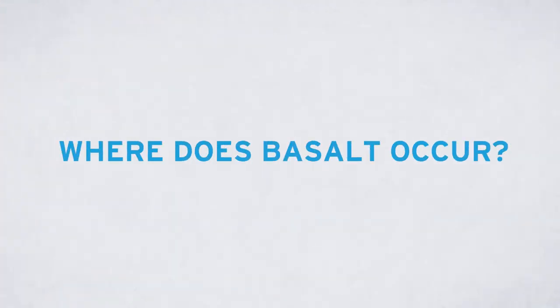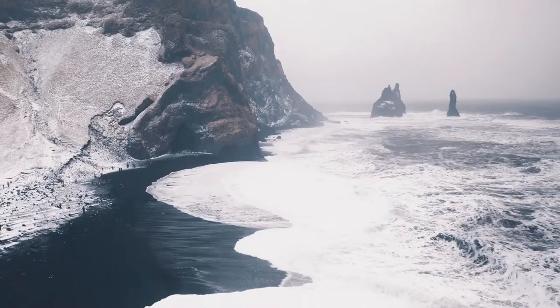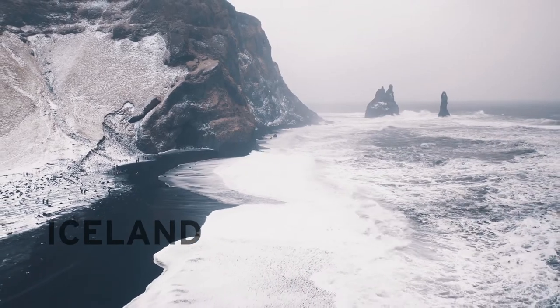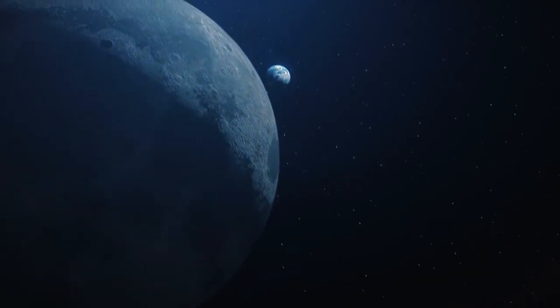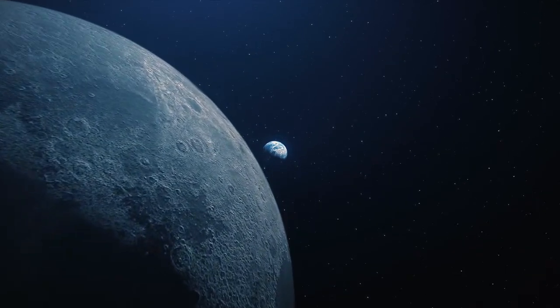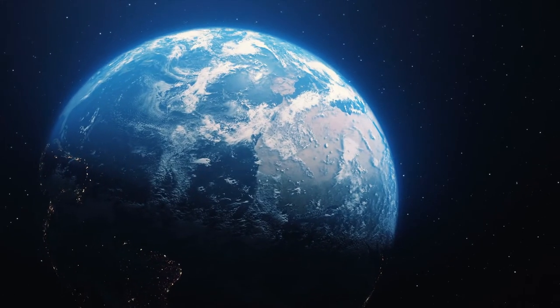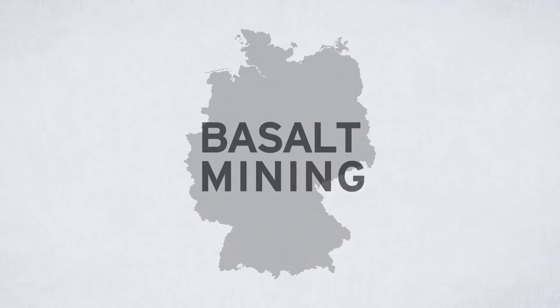Basalt is found all around the world in places where there are active and extinct volcanoes, such as Iceland, where it forms spectacular landscapes. Even on Mercury, Venus, Mars, and on the Moon, basalt exists — and also on meteorites. Back to Earth, to Germany to be precise — there is a lot of basalt here too. It is mined, for example, in the Eifel and in the Rhön.